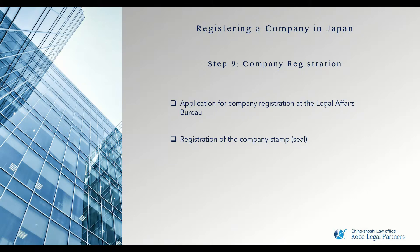they are then submitted to the Legal Affairs Bureau of the city where your company is to be registered. At the same time as the company registration, the newly created company seal will also be registered. Once the seal has been registered, it is used to complete the company registration process.